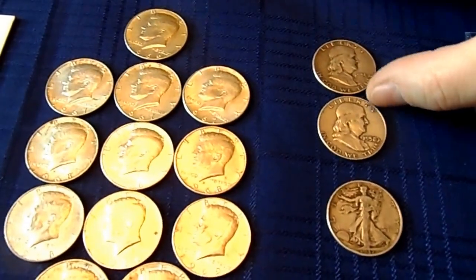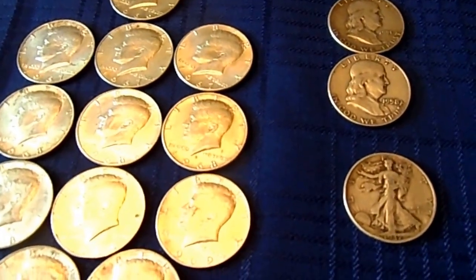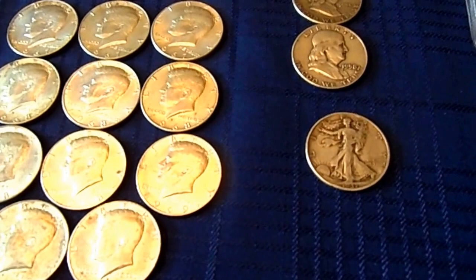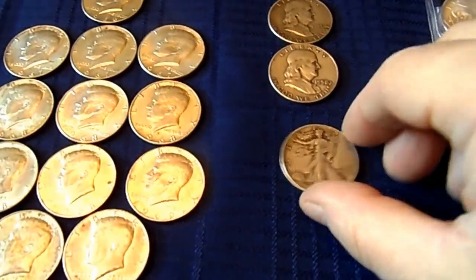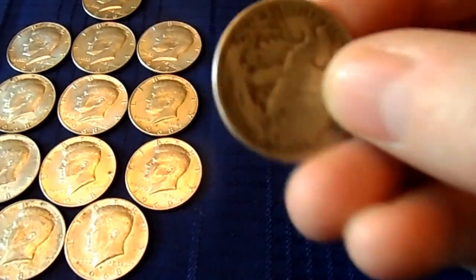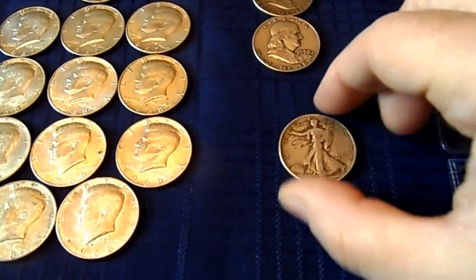So here I've got a couple Benjamins, which are my favorites. I know a lot of you guys like the Benjamins and here they are. There's a Walker — in terms of constitutional silver, my Walkers are way underrepresented. It's a Walker half dollar right there.